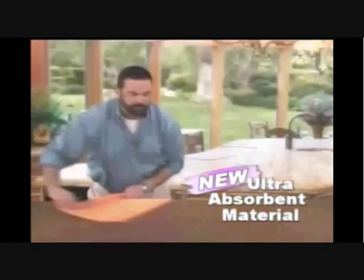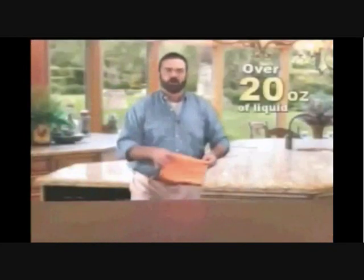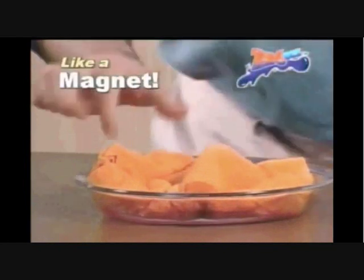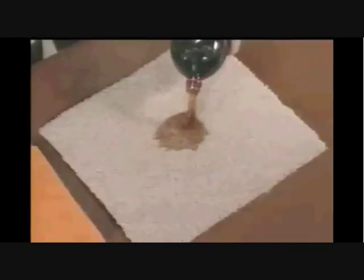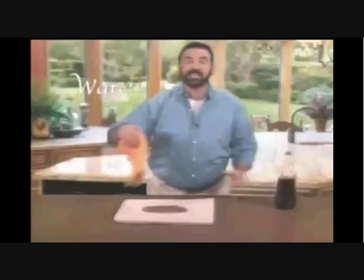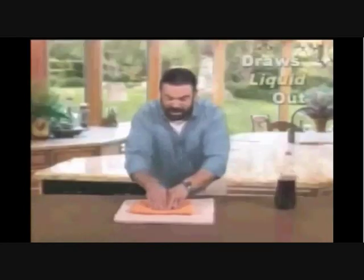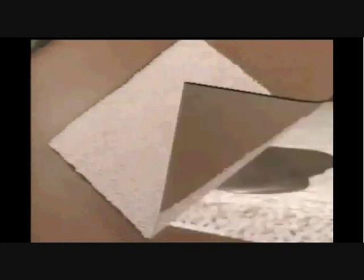It has the strength and the muscle to pick up and hold up to 9 ounces of liquid. Look at this — Sponges attracts liquid like a magnet. Watch as its powerful vacuum action holds and cleans the stain right out of the carpet, just that quick.